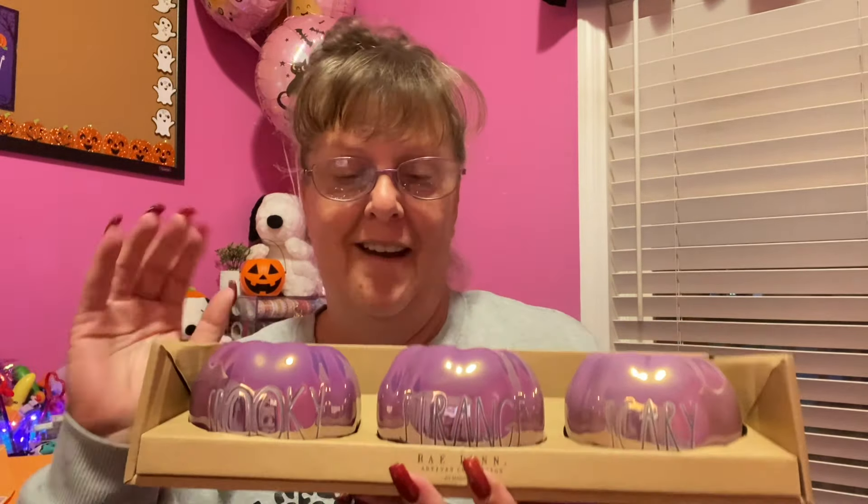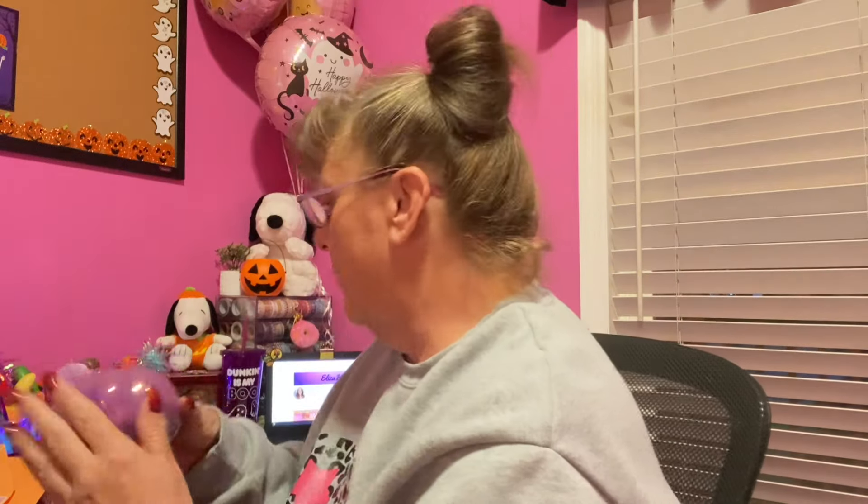Inside the box is a three-piece set of Ray Dunn pumpkins — let's open this together. What an amazing surprise! These pumpkins are absolutely gorgeous and they hold tea lights. The first one says 'Strange,' the second says 'Spooky,' and the last says 'Scary.' Look at the way the light bounces off of them! I want to put them right here on my desk. When I get them set up I'll make sure to share them with all of you. Brad, I am speechless — thank you so much.